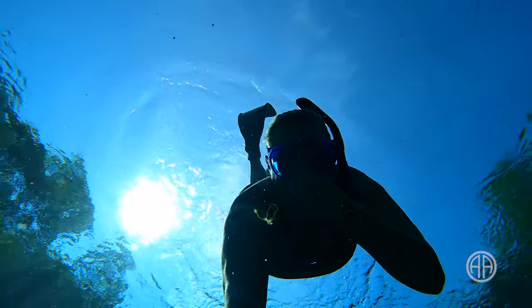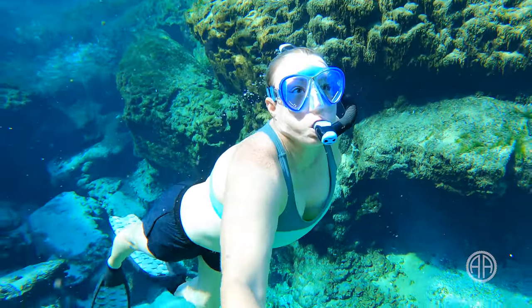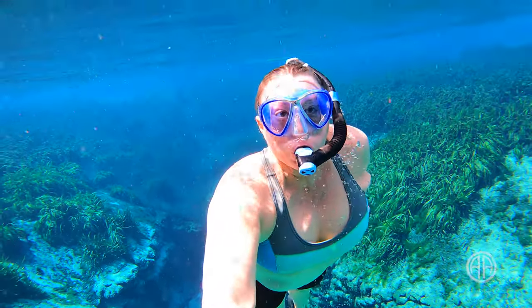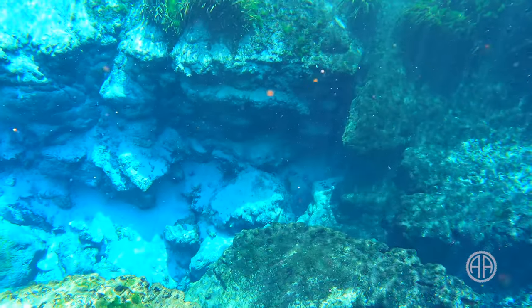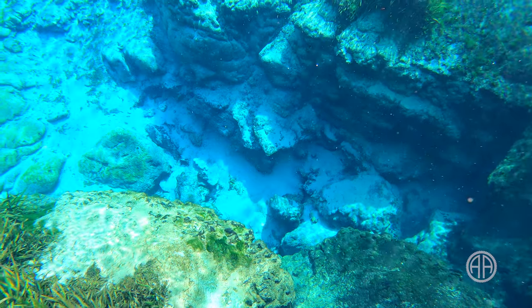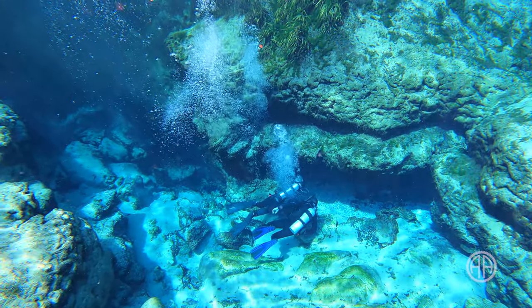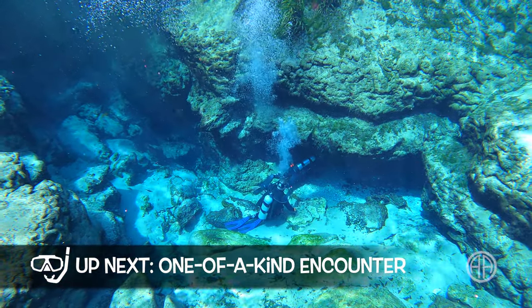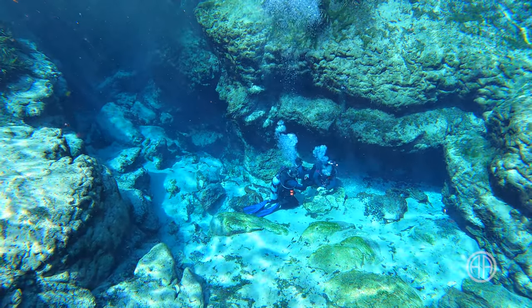Make sure you bring your mask, fins, and snorkel. There is a lot to see and this is a great spot to test your deep diving skills. The spring vent at Alexander Springs sits about 28 feet deep. This spring head is gorgeous — the water stays crystal clear and the rock formations are stunning in the sunlight. It's not unusual to share this area with scuba divers. This is the only spring in the Ocala National Forest that allows scuba, so it's a good spot for working on skills or testing out new equipment.